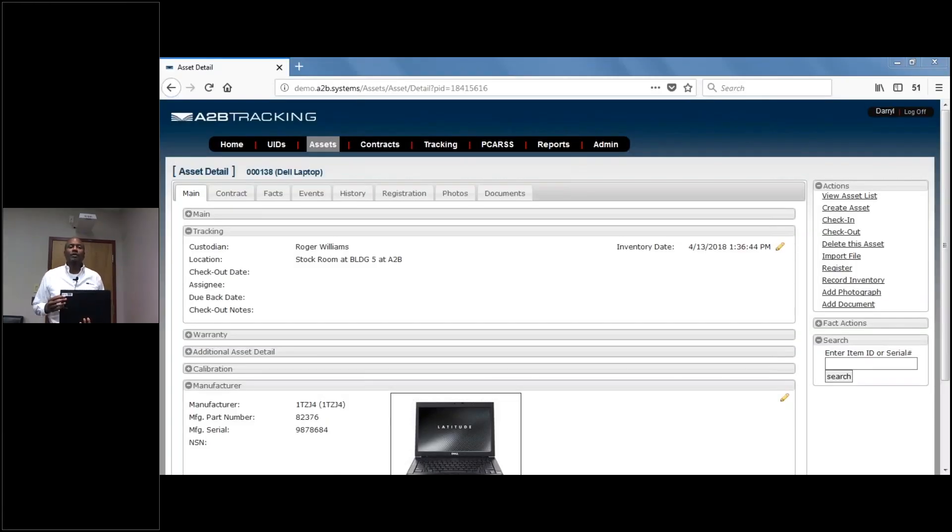So now we'll pull up the A to B software so you can review this asset. You can see in the software that the laptop is currently located in the stockroom and has an inventory date and time of about 1 o'clock today. Now I'm going to take the laptop through the gateway and I'll be right back.